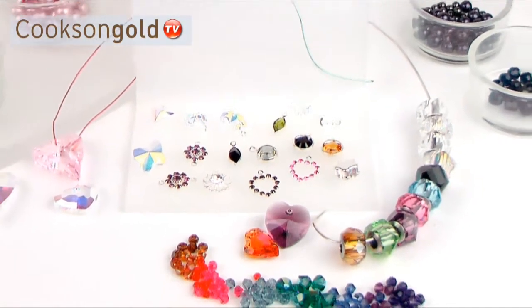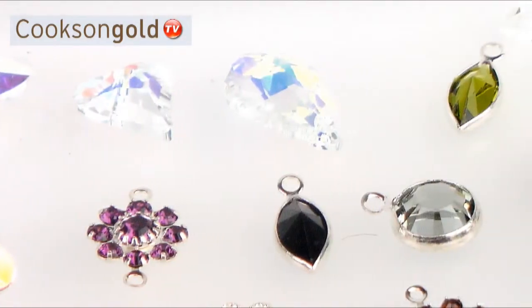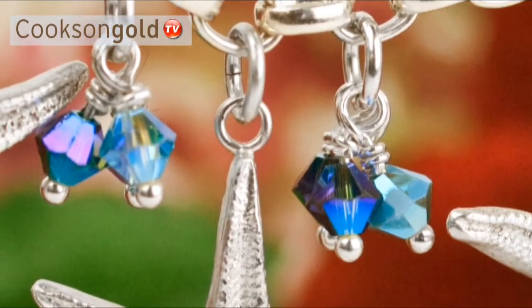Cookson's range of over 300 genuine Swarovski crystal beads, pearls, pendants and charms are the perfect way to add sparkle to your jewellery and give it that extra colour boost.